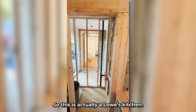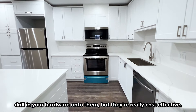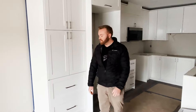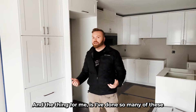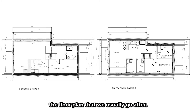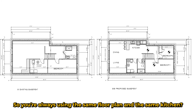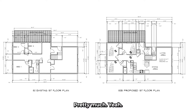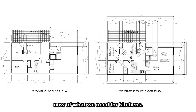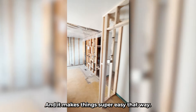This is actually a Lowe's kitchen. The reason I like these is they're pre-assembled — all you have to do is put the doors on and drill in your hardware, but they're really cost-effective and hold up really well with nice soft-close drawers. I've done so many of these now that I have an actual consultant at Lowe's who knows the floor plan we usually go after and puts it all together as seamlessly as possible. You're always using the same floor plan and the same kitchen? Pretty much, yeah.